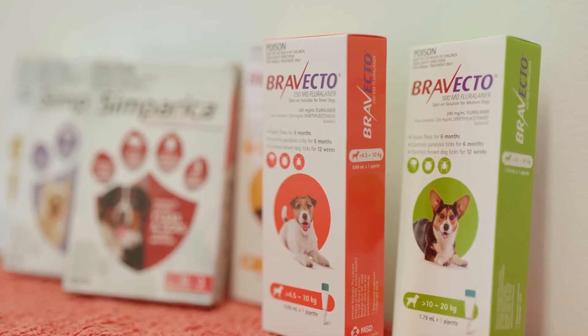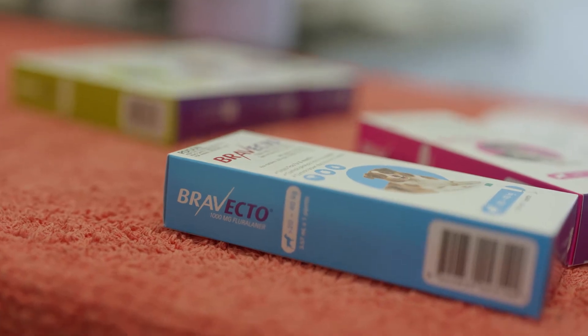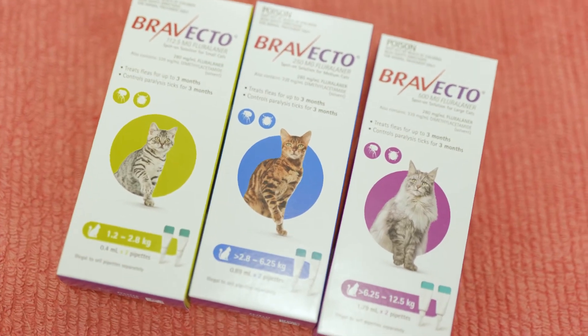Every cat and dog needs tick prevention. We currently recommend Bravecto or Simparica for dogs, which come in either a chewable or a spot-on variety. We now also have tick prevention available for cats, which we've never had before — Bravecto spot-on for cats is an excellent tick preventative.